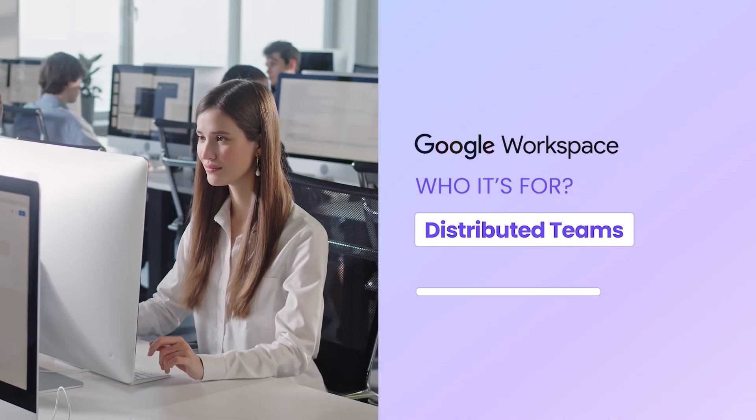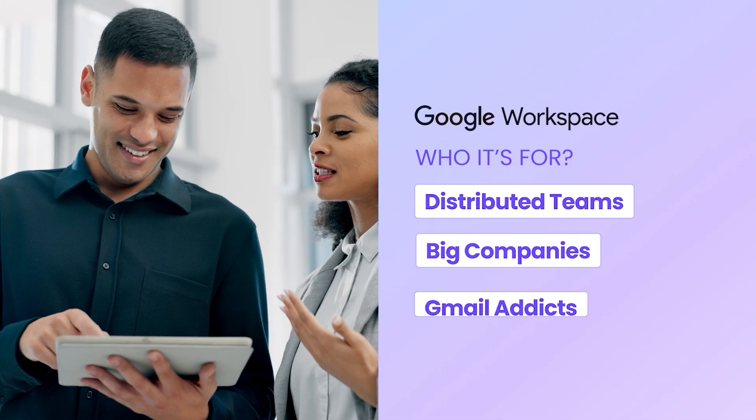It's for distributed teams, big companies, heavy documentation, or Gmail addicts. It's a solid choice if your business already runs on Google and you're working with a small team. But if you need built-in booking pages or campaigns, you're going to need more tools.